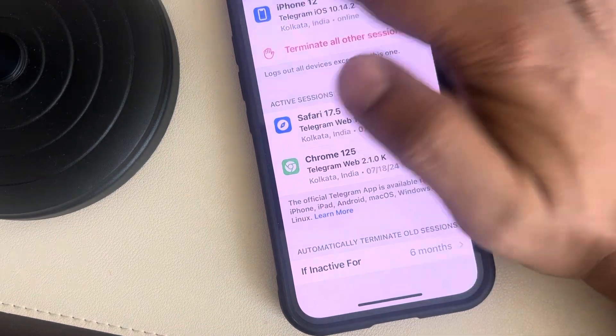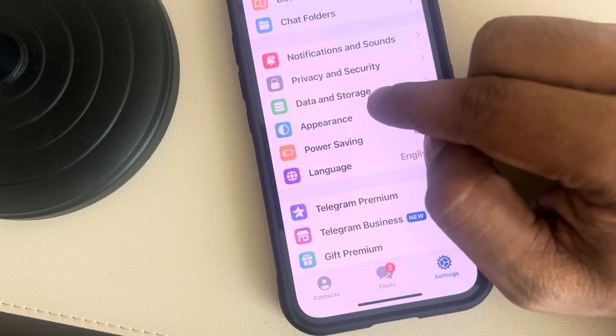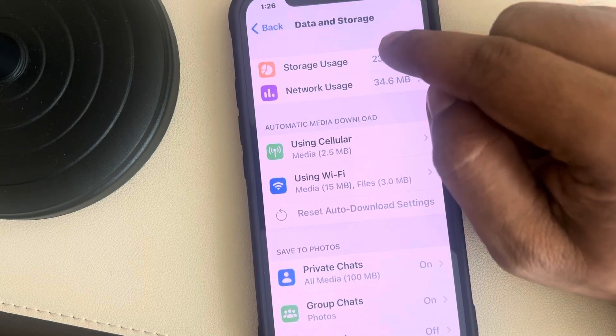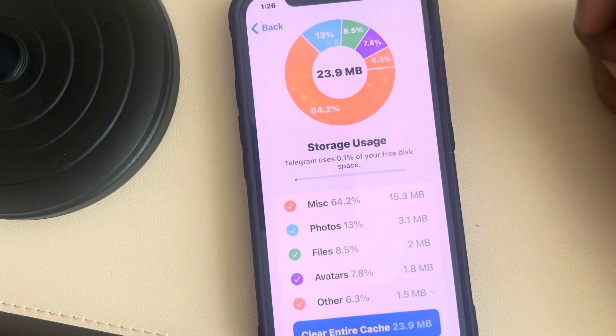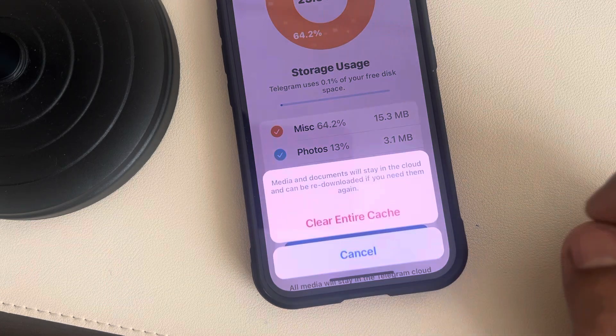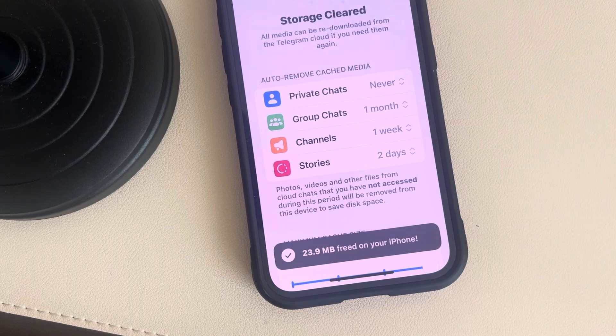Another fix: go back and scroll down to find Data and Storage, then tap on it. Find Storage Usage and tap on it, then tap on Clear Entire Cache.